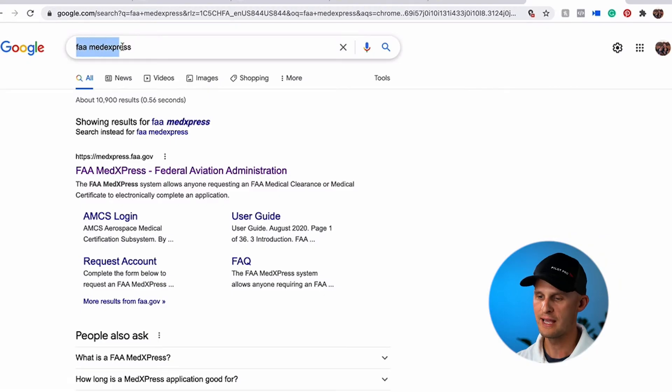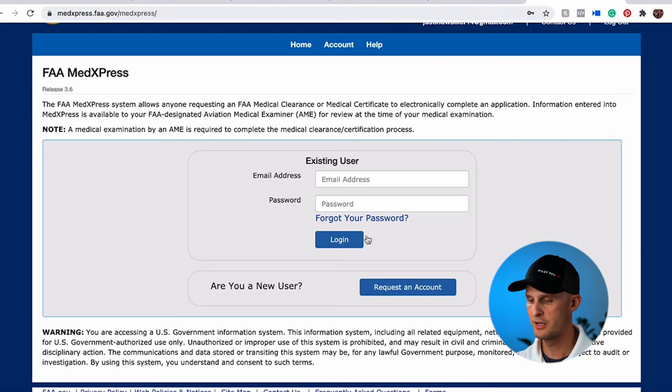After you've booked an appointment with an AME, they're probably going to tell you that you need to go to FAA MedExpress and fill out an application there before your appointment. The best way to find it is just to do a Google search for FAA MedExpress. Since this is probably your first time, you're going to request a new account, create an account, and then submit an application.